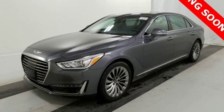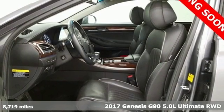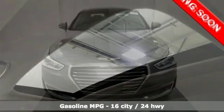It's a 2017 Genesis G90. Enjoy the luxurious combination of contemporary classic design, helpful technology, and superior comfort, and get ready for an impressive combination of features.